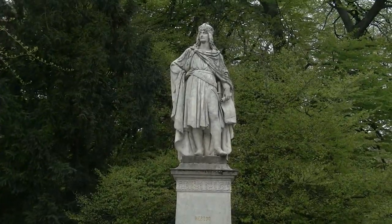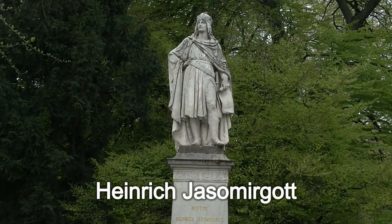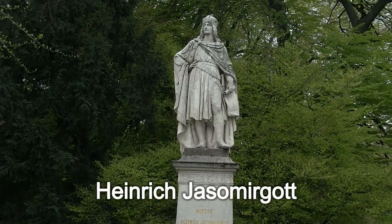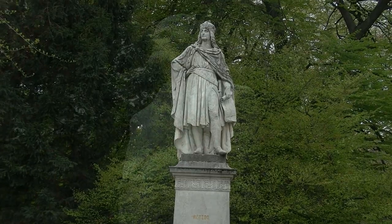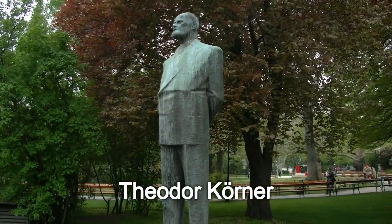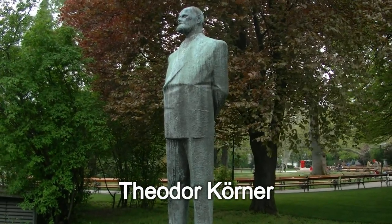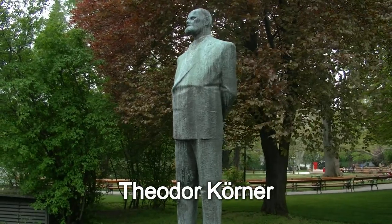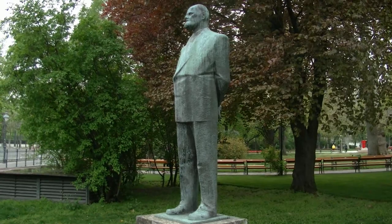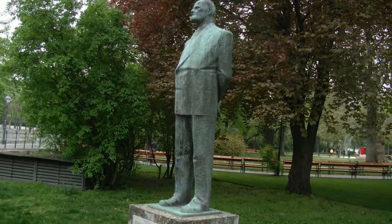Wir stehen hier vor dem Denkmal von Herzog Heinrich Jasomirgott, ebenfalls ein Babenberger – wir hatten schon Leopold VI., der auf zwei Kreuzzügen war, während Heinrich Jasomirgott nur auf einem war. Theodor Körner war Bürgermeister der Stadt Wien zur Zeit der Besatzung ab 1945 und später, 1951, der erste vom Volk frei gewählte Bundespräsident.